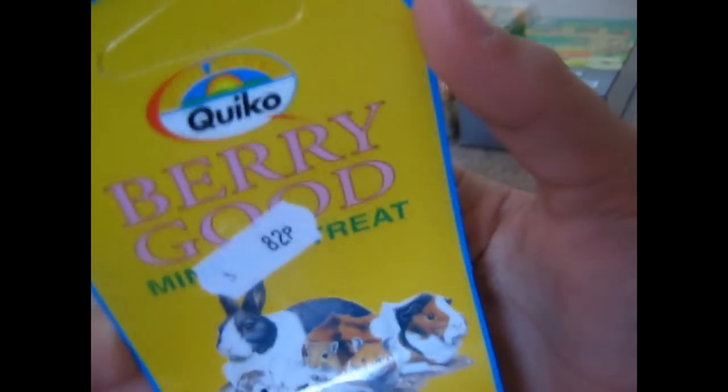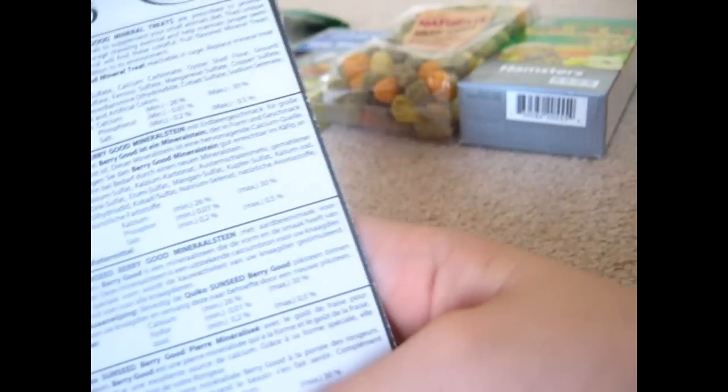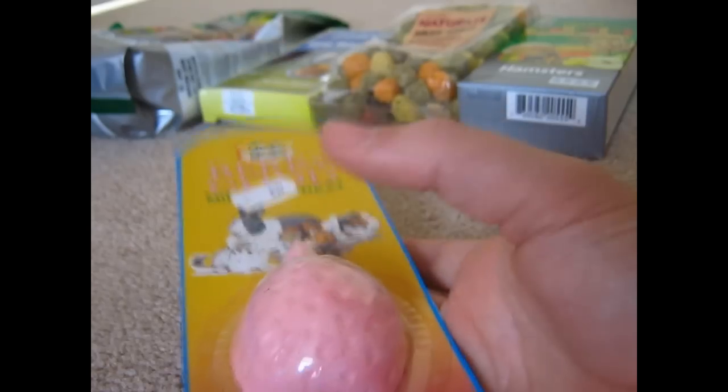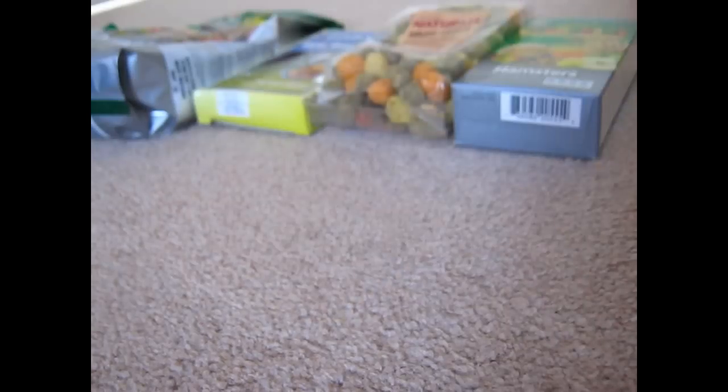Everything after that is for my dad's new hamster. So first, the new hamster is called Toffee, and I got him the Quico Berry mineral treat — a very good mineral treat, it was 82p. It's a little strawberry shape, pretty cute. It's just for Toffee because he doesn't have a mineral treat — my dad got the hamster from a friend and it didn't come with one.